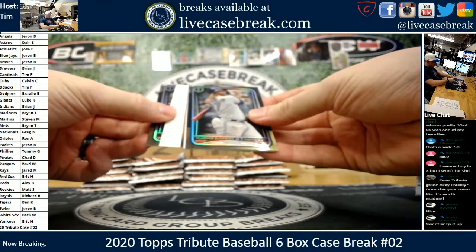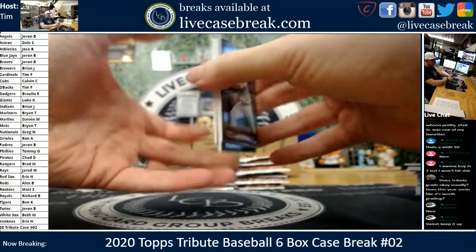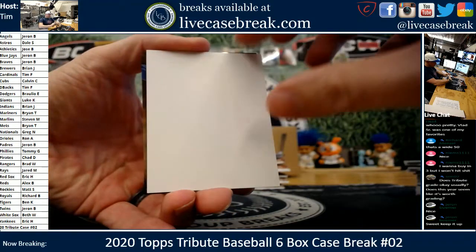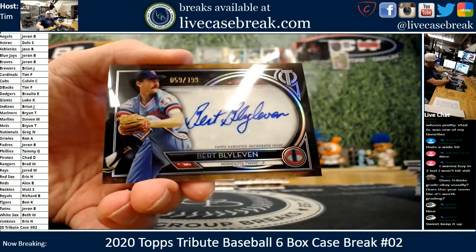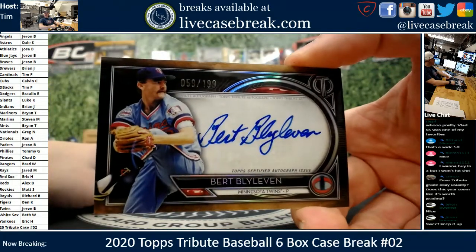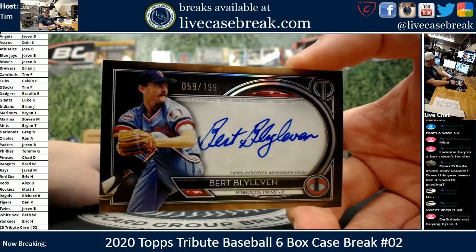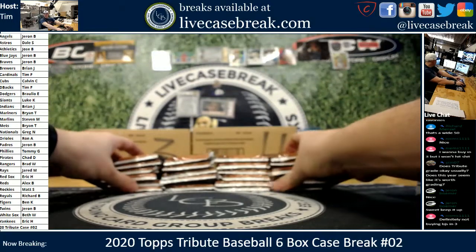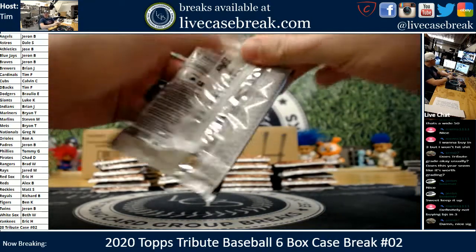Finishing off box two of case two. Josh Bell. Vladi G. Sideways auto — Blylovin for the Minnesota Twins, 59 out of 199. Tweakies for Jaren. I was just looking and the Jays are available on case three and nobody's grabbed them yet. It'll be interesting to see where they go.